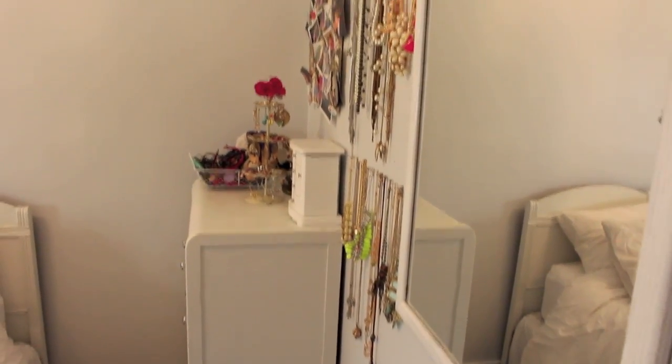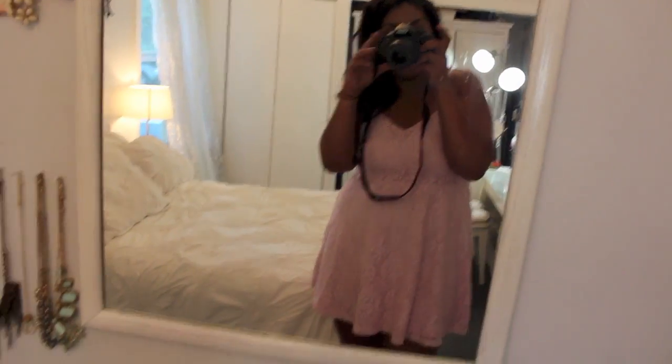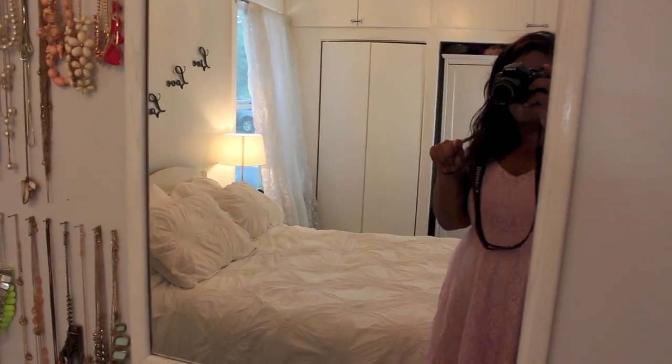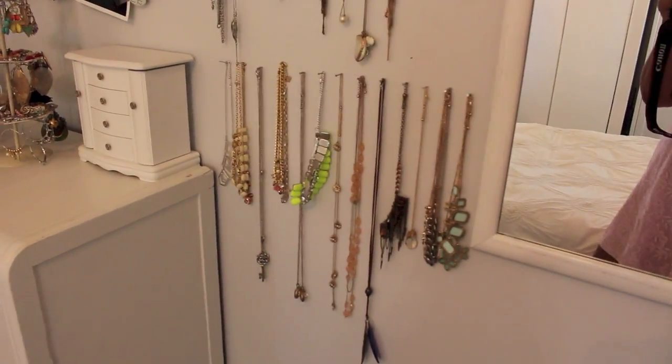So this is the view when you first walk into my room. Basically I have this mirror right here that I actually picked up at Goodwill for like 14 bucks and we just spray painted it white. So that was a really good find. If you guys can do that and save a little cash, then I would recommend doing so.